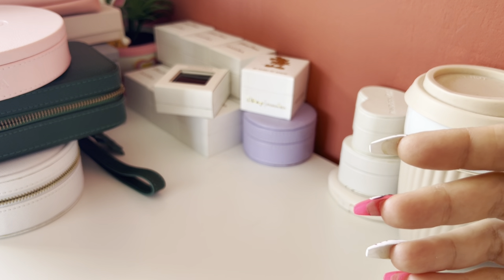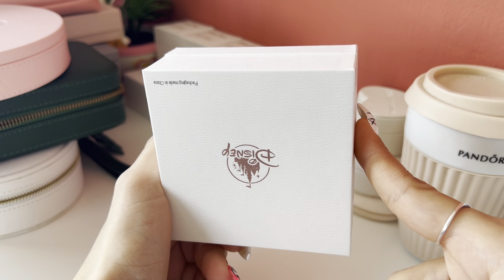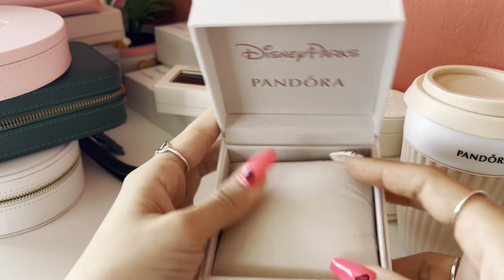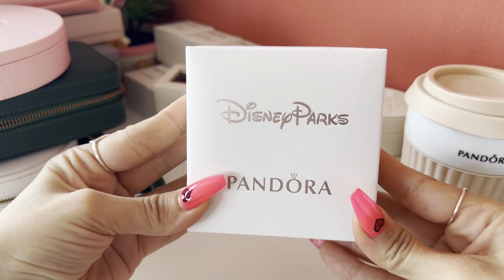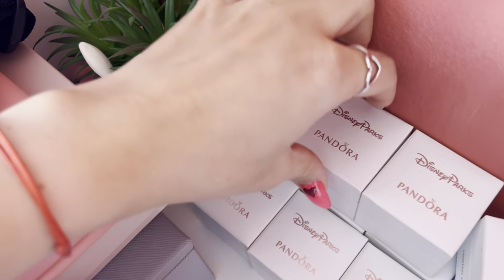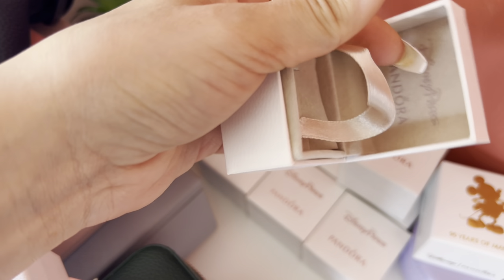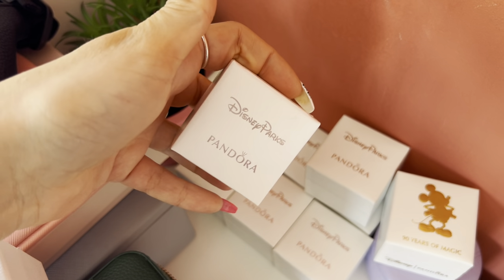Let me show you some of my limited edition boxes. This one isn't technically a limited edition, but it's a box you can only get at a Disney park when you buy a Pandora item, so for me it's like a limited edition box. I received it with my Pandora Disney park bracelet last year — really cute with a lighter color and so pretty. I also have Pandora Disney park boxes from ordering a couple of charms last year from the parks. Even though I don't collect Pandora boxes, I saved these because they're just so cute.